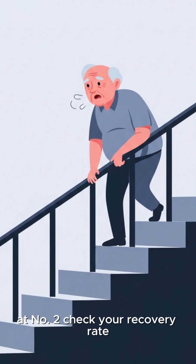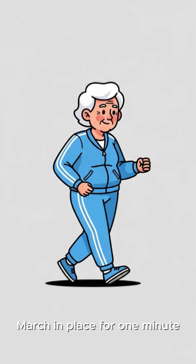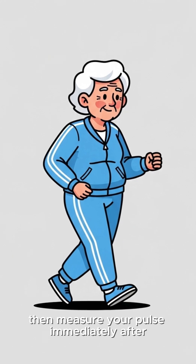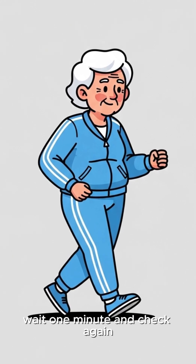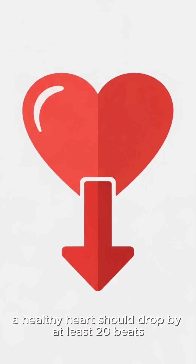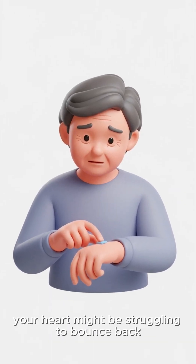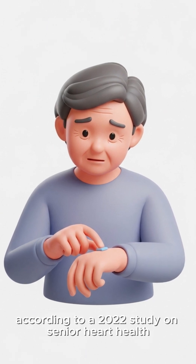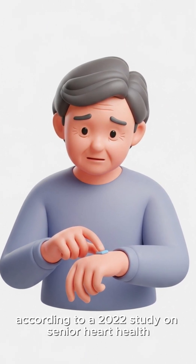Next, at number two, check your recovery rate. March in place for one minute, then measure your pulse immediately after. Wait one minute and check again. A healthy heart should drop by at least 20 beats. If it barely changes, your heart might be struggling to bounce back — a common early sign of cardiovascular aging according to a 2022 study on senior heart health.